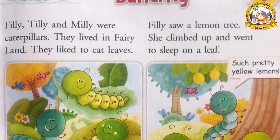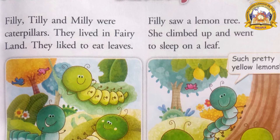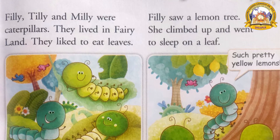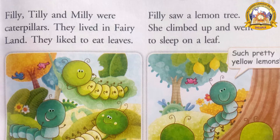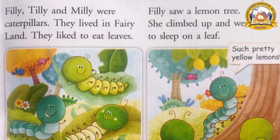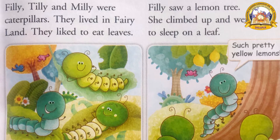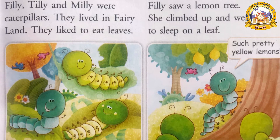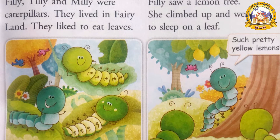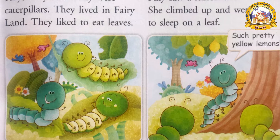Very good children. They lived in a fairy land. Where did they live? In a fairy land. What is fairy land? It's an imaginary place where everybody will live happily with many flowers, birds, and animals — but it is not reality. They liked to eat leaves. In the picture you can see they are sleeping on a leaf.